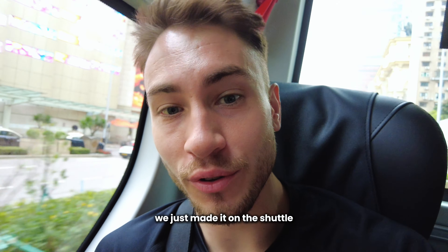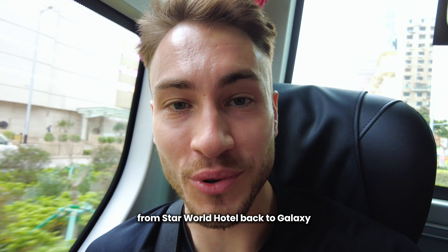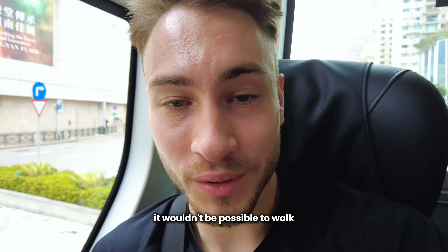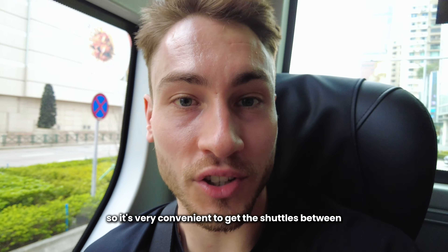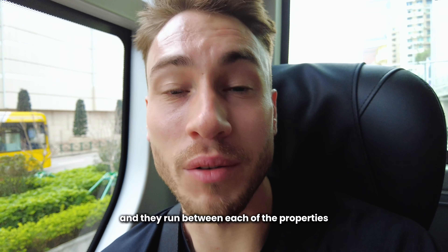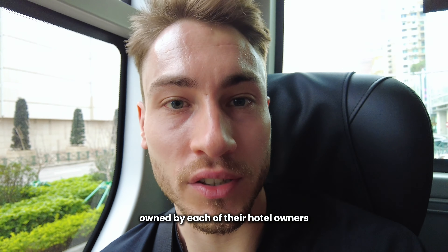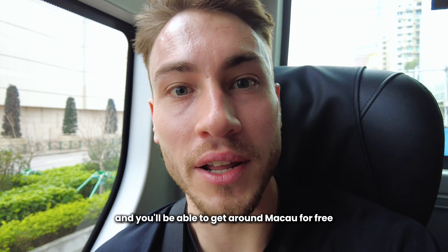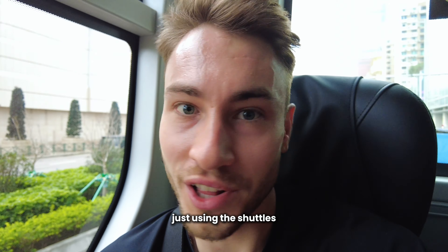We just made it on the shuttle from Star World Hotel back to Galaxy — that saves us about half an hour of walking. It's very convenient to get the shuttles between the hotels and casinos because they're free and they run between each of the properties. Just research what shuttles go where and you'll be able to get around Macau for free just using the shuttles.